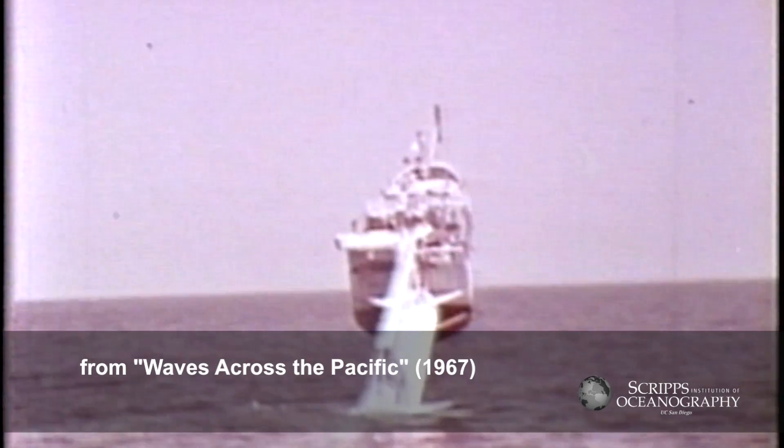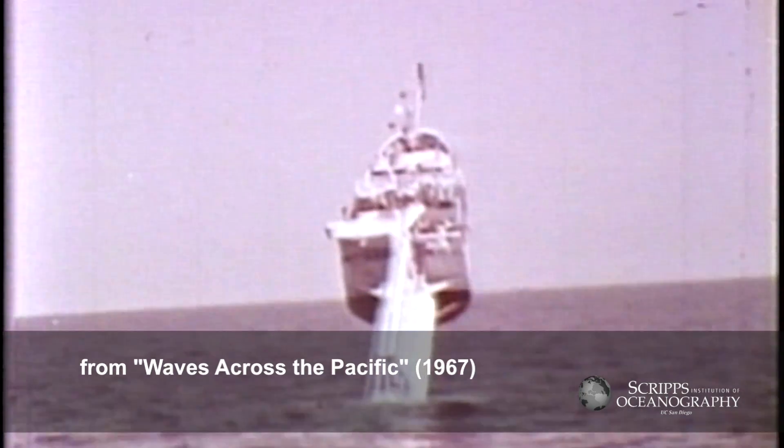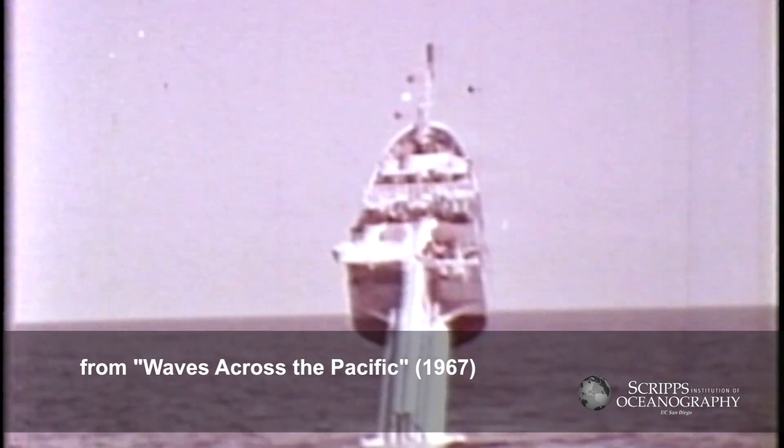FLIP is designed to heave up and down at a natural period which is longer than the longest swell. Consequently, she barely moves with waves — only three inches in a thirty-foot sea.